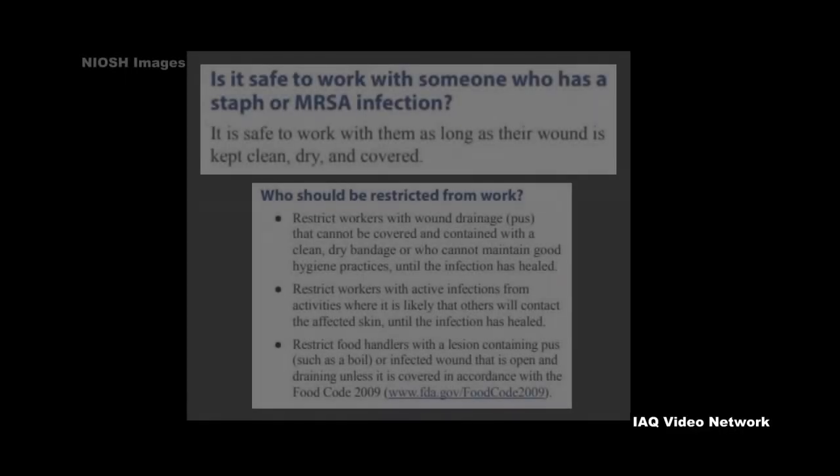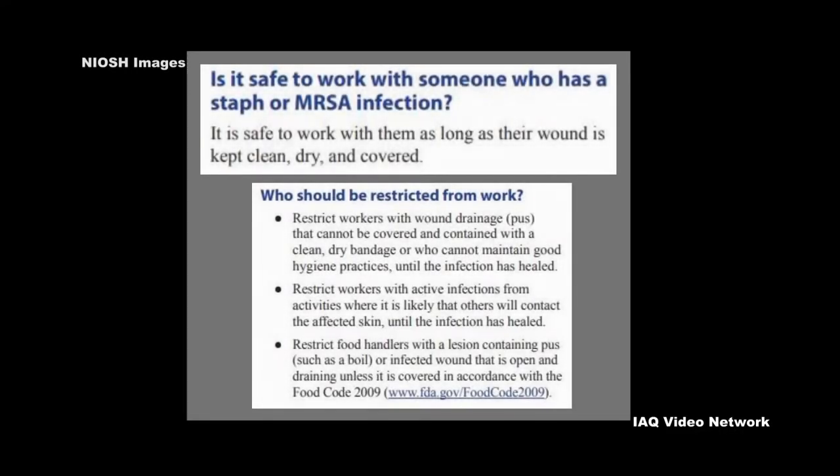It is safe to work with someone who has a staph or MRSA infection, as long as their wound is kept clean, dry, and covered, according to NIOSH.